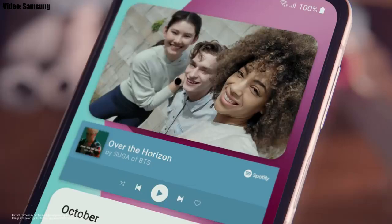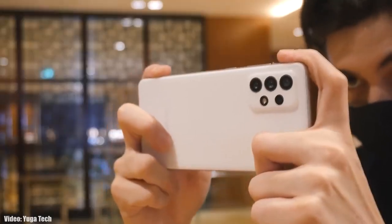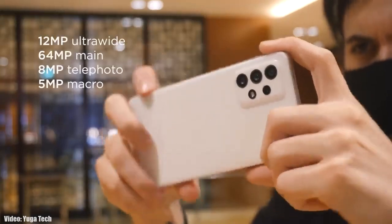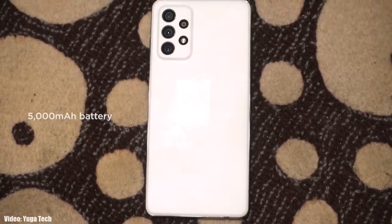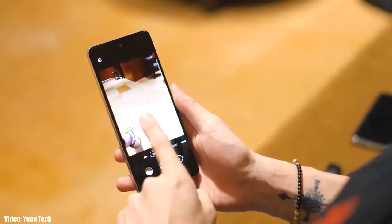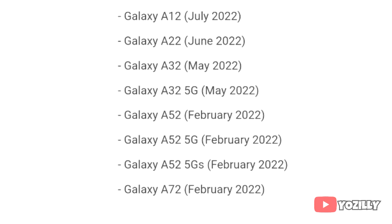There will be a lot more changes and features in One UI 4.0. Regarding the rollout, this update is currently rolling out in Russia, but in upcoming days it will expand to other countries as well. Depending on where you live and what model you have, the update will take some time to reach your Galaxy A72.